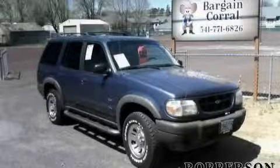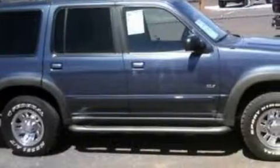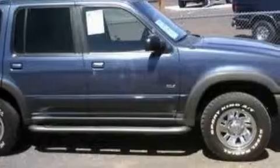This is a 2000 Ford Explorer for when safety, size, and space are of importance. It features a 4.0 liter 6-cylinder engine and an automatic transmission.